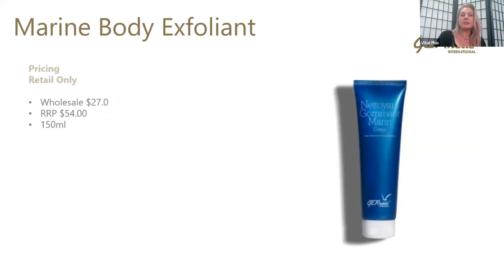The product comes in retail only, and the size is 150ml. Wholesale we're looking at $27, and the recommended retail price is $54 — a good mark-up. Beautiful packaging, as you can see — it's got that beautiful bright blue. It merchandises really nicely in the salon and is very appealing to have displayed in your bathroom.